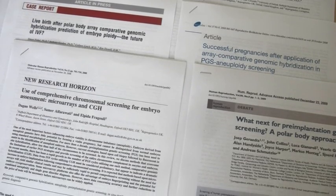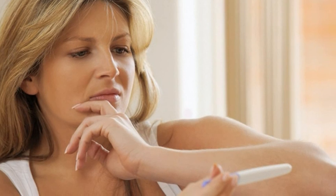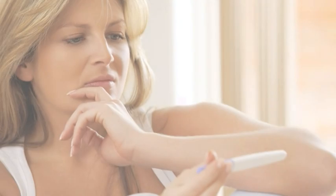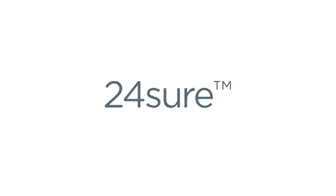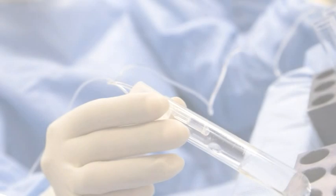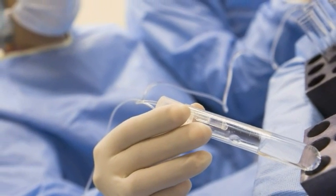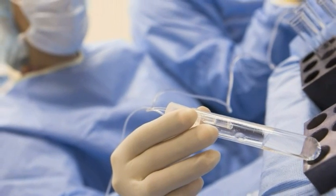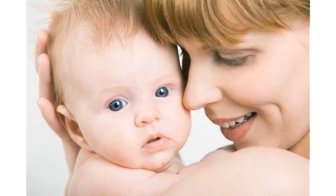Many scientists believe that a major cause of recurrent miscarriage and infertility is when an embryo has an abnormal number of chromosomes, a condition termed aneuploidy. 24-sure is a new approach that can be used to detect aneuploidy by screening all the chromosomes in a single cell. Results are available in 12 hours, which means that 24-sure may be used within a fresh cycle of IVF, without the need for embryo freezing. 24-sure is now offered by many fertility centres in the UK, Europe and beyond. Clinical studies to quantify the benefits of this approach are ongoing.